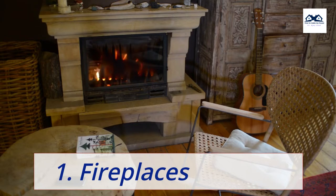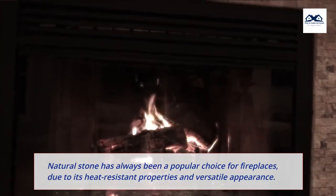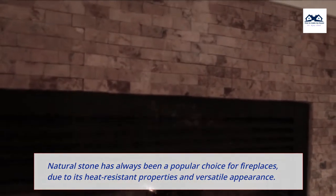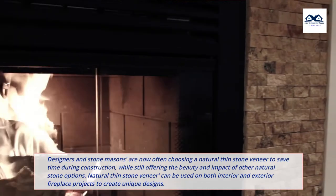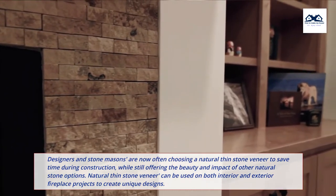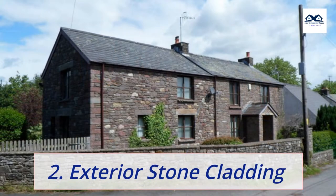1. Fireplaces. Natural stone has always been a popular choice for fireplaces, due to its heat-resistant properties and versatile appearance. Designers and stonemasons are now often choosing a natural thin stone veneer to save time during construction, while still offering the beauty and impact of other natural stone options. Natural thin stone veneer can be used on both interior and exterior fireplace projects to create unique designs.